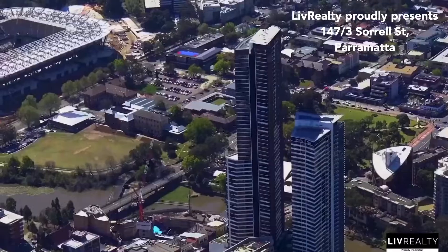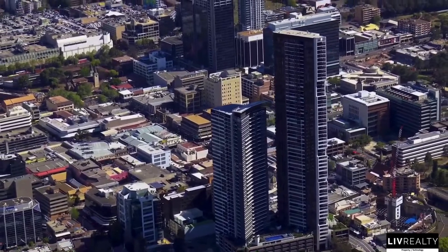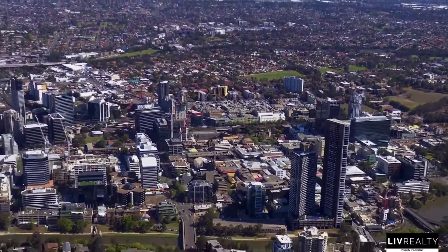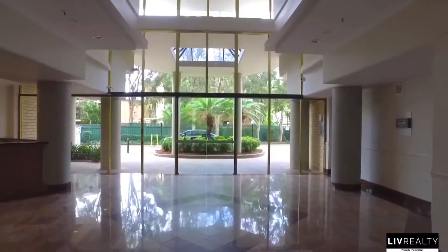Live Realty is proud to present 147/3 Sorrell Street here in Sydney's second city, Parramatta. Rarely does an opportunity to acquire one of Parramatta's iconic penthouses come up for lease, as once you reach the pinnacle of most people's desires, it's hard to let it go.